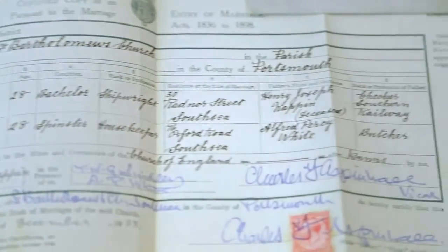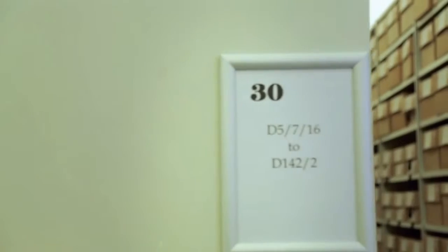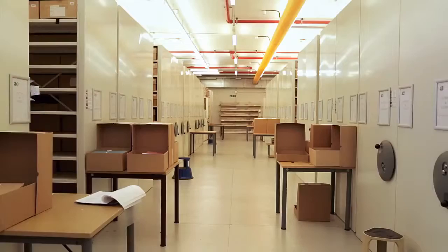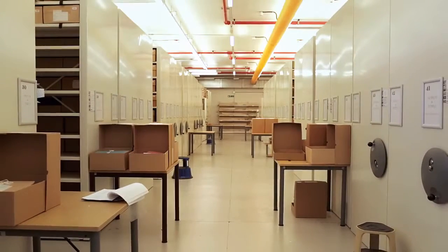After that, you're going to need original records, which is where a county archive like this comes in. Here at Wiltshire and Swindon History Centre, we have over seven miles of shelving going back over 800 years.